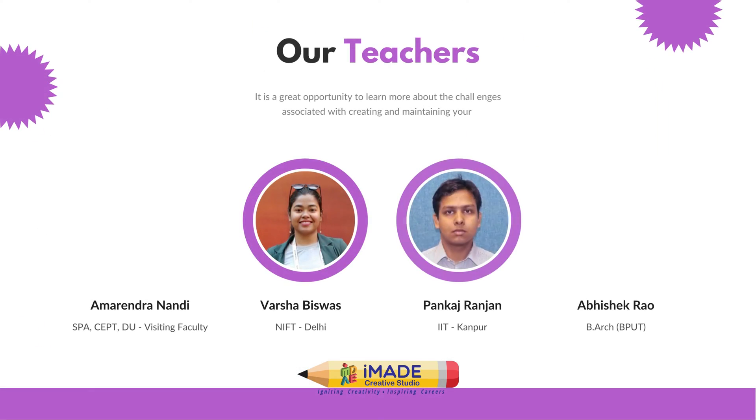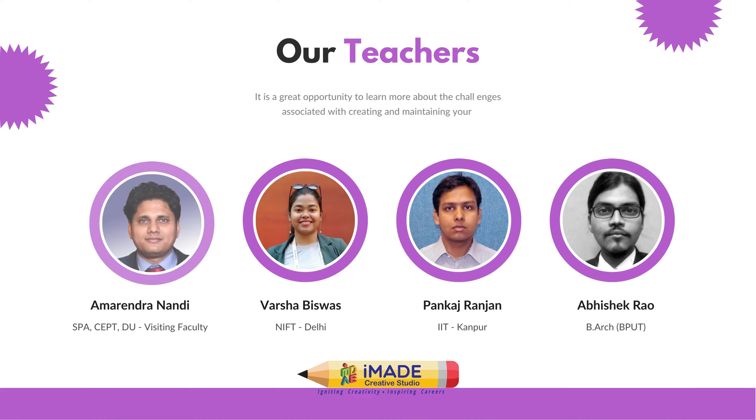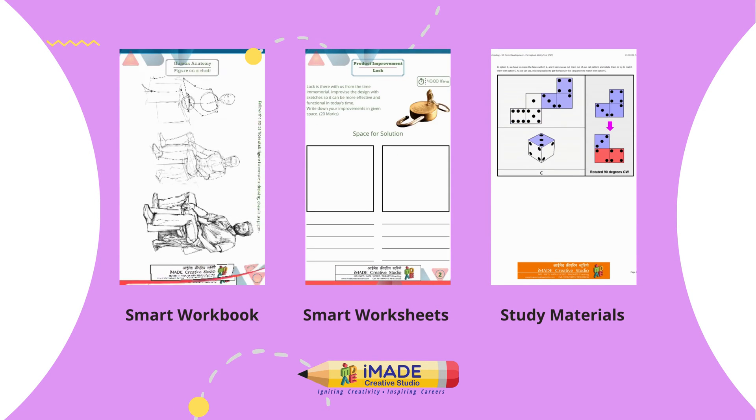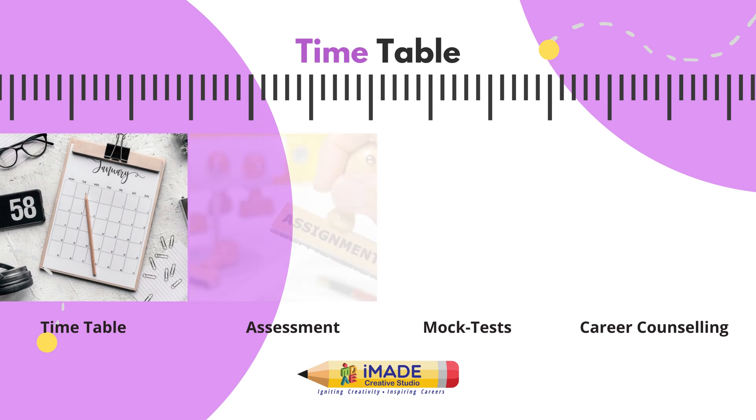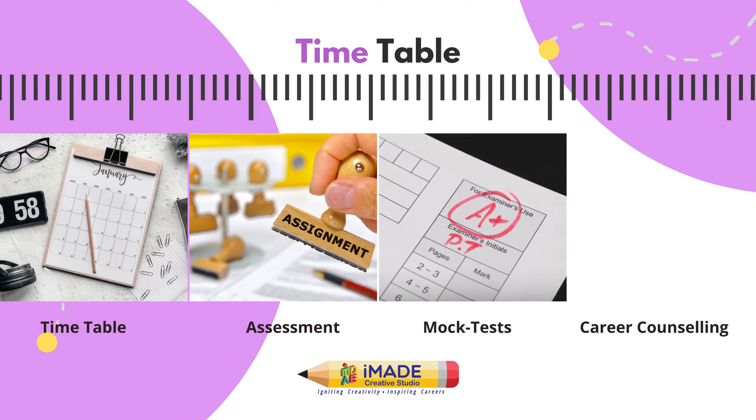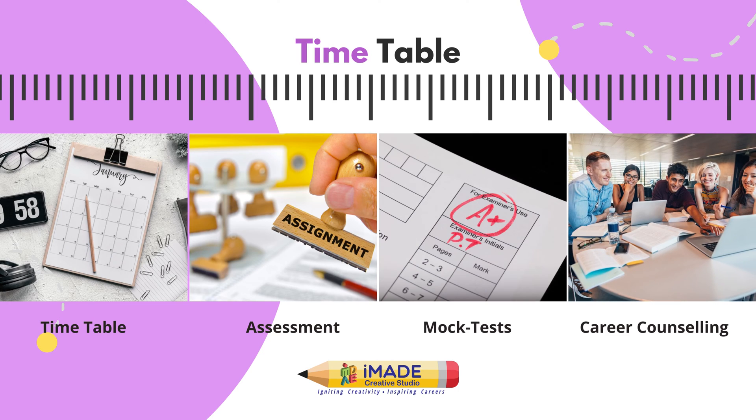The curriculum is prepared by alumni of SPA Delhi, CEPT, and IIT Roorkee. Students will be provided with notes, worksheets to solve, and study materials with the package. Post-enrollment, IMADE's Student Coordination Team will reach out to individual candidates regarding mock tests, assignments and counseling.